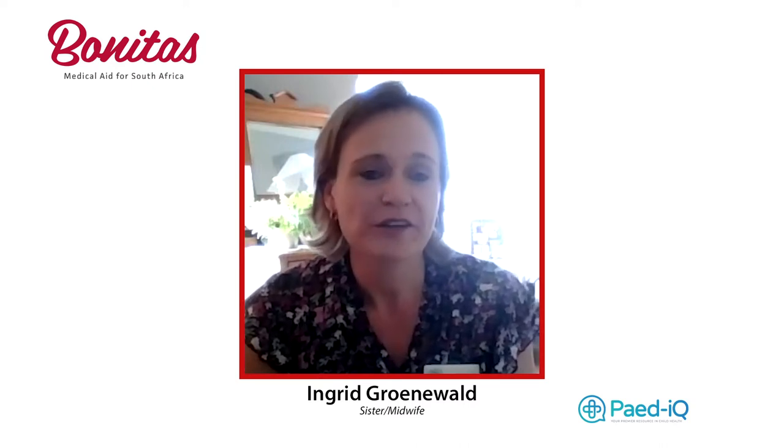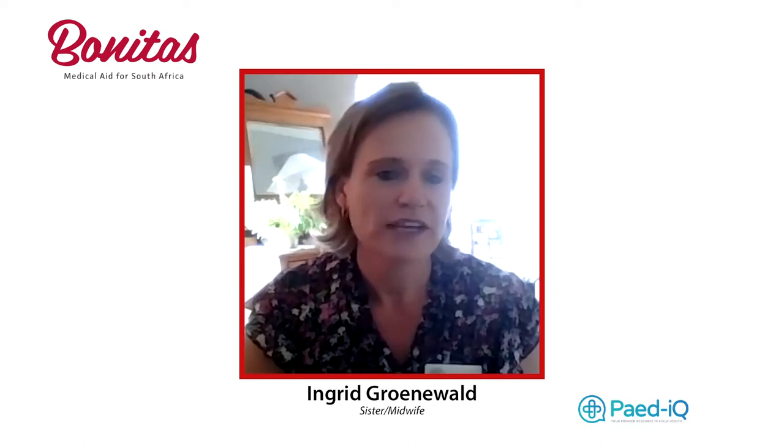Thank you very much for having me today. I'd like to talk about the best position that baby can be in for birth and how you can get that right, because being pregnant we're all looking for a really good, easy birth. We all know about a good birthing team where you feel supported, and then obviously the support from your husband, partner, doula, or whoever is with you in labour. Education is also important — which is what you're doing today to get the right information.